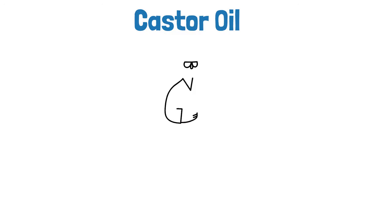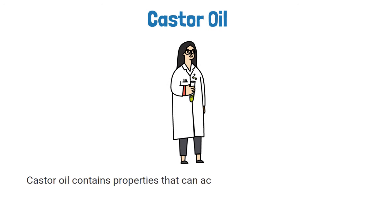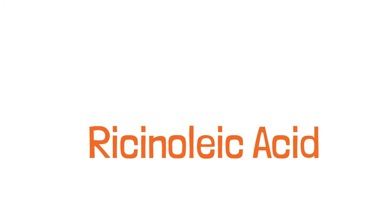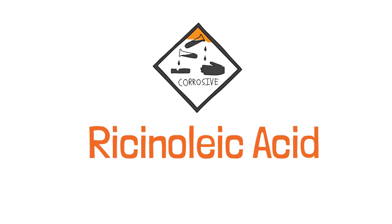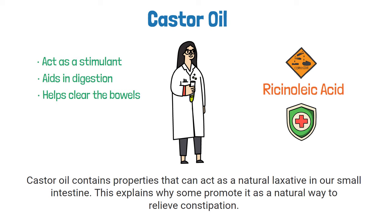Researchers believe that castor oil contains properties that act as a natural laxative in our small intestine, which explains why some promote it as a natural way to relieve constipation. Castor oil is rich in ricinoleic acid, a monounsaturated fatty acid that offers quite a few positive health benefits. It is believed to act as a stimulant on the muscles of our small intestine, which aids in digestion and helps clear the bowels.